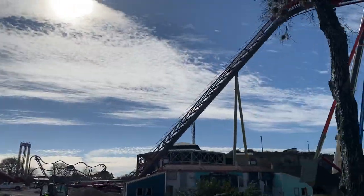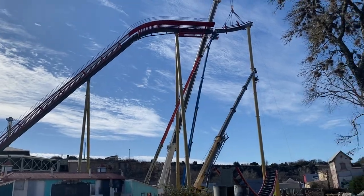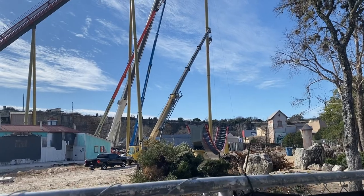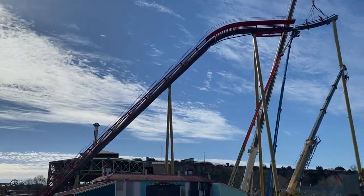As we emerge from the trees a little bit more, you can definitely see how massive this thing is. As I keep walking I can show you guys even more of it, but you can really see this ride from everywhere in the park — it is massive.